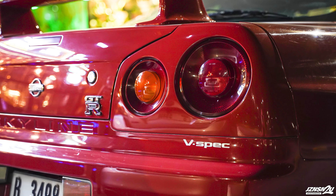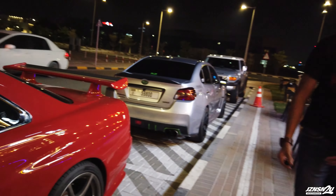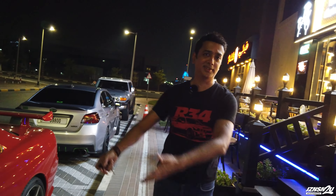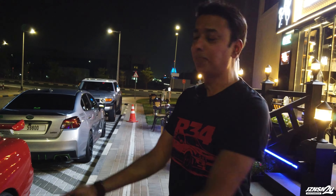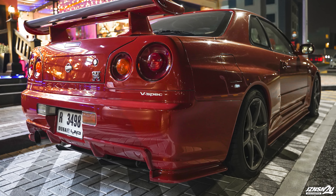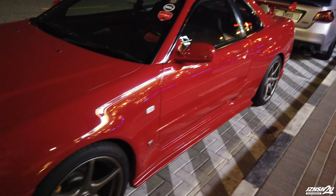It's still on the stock R34 wheels. I didn't want to touch the exterior much because I want it to be more standard - it looks better that way. I could just put Nismo side skirts and make it a Z-tune, but I prefer it this way. And I don't usually see red GTRs often, so it's really nice. Usually they're white, silver, black, or even Midnight Purple, but my friend got the white and I said give me the red.